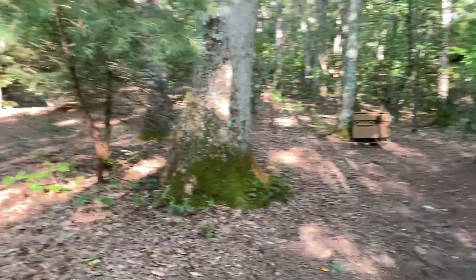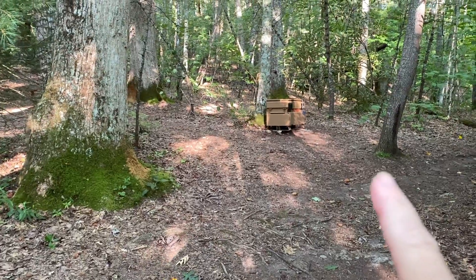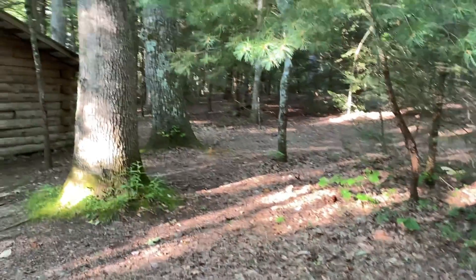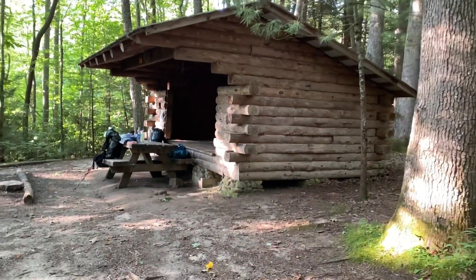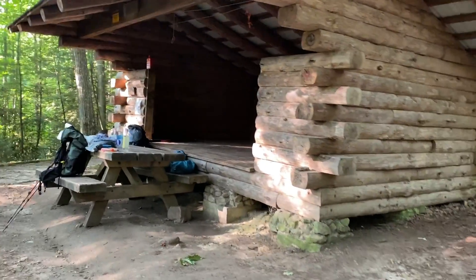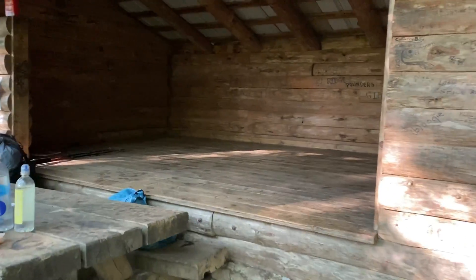Last night we got in late so I was unable to get some video, but here is the tenting area. They've got a bear box right there in front. We were tenting way back there on a flat spot. Here's the shelter — we were the only ones here last night, and it got nice and cool, so we were able to bring out our sleeping quilts. I think it got into the 50s last night, which is really nice.